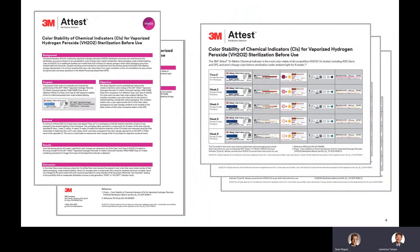Thank you, Sean. Hello everyone, my name is Larry Tilapa. Thank you for watching our 3M A-Test vaporized hydrogen peroxide trimetric chemical indicator 1348/1348E scientific literature review series. 3M's study on color stability before use with vaporized hydrogen peroxide CIs is only a few pages long, and includes three charts that contain the images of each chemical indicator tested and the color change observed in the study.